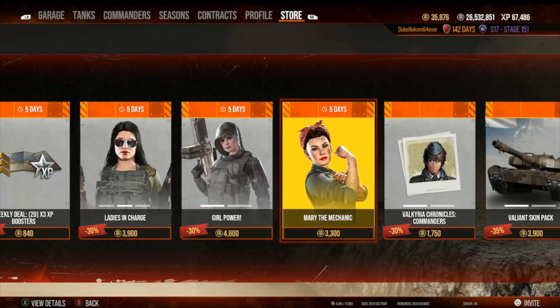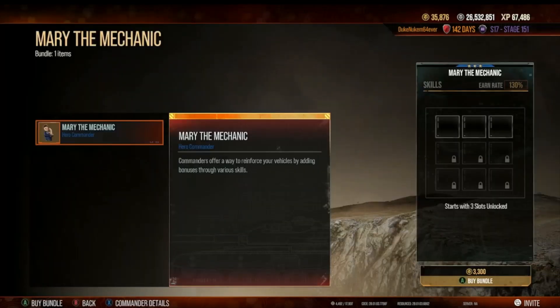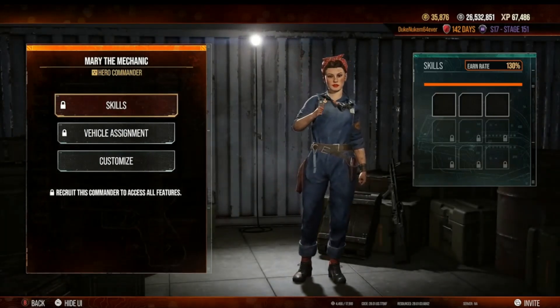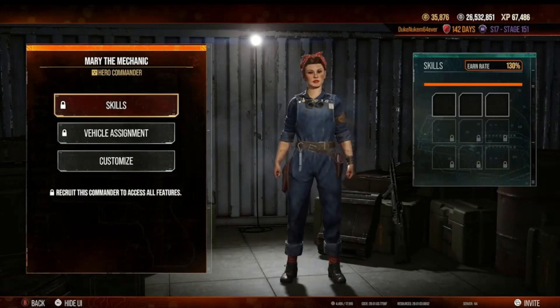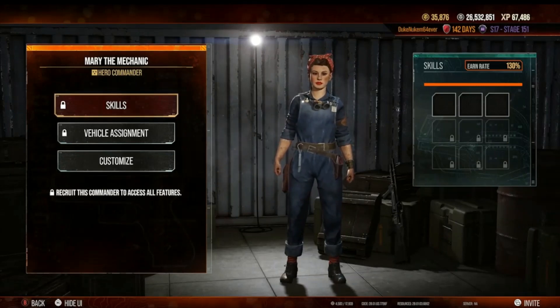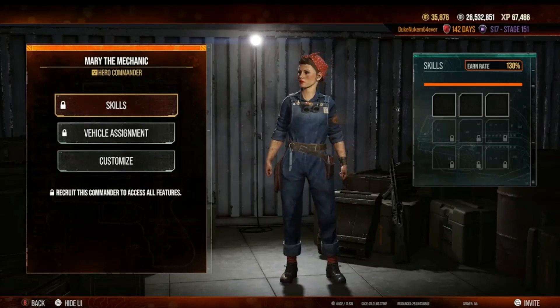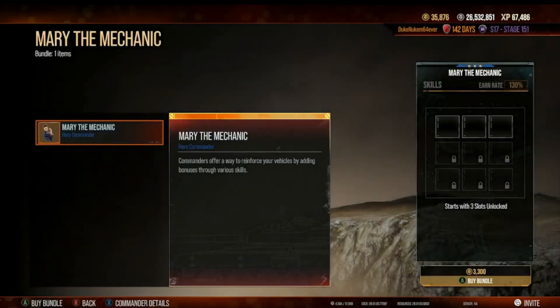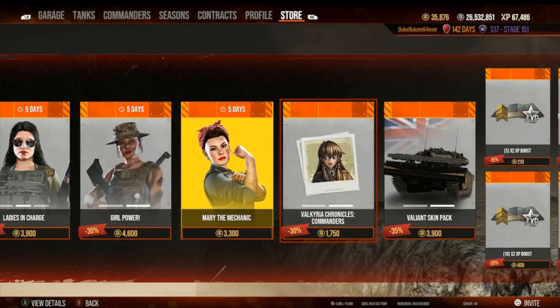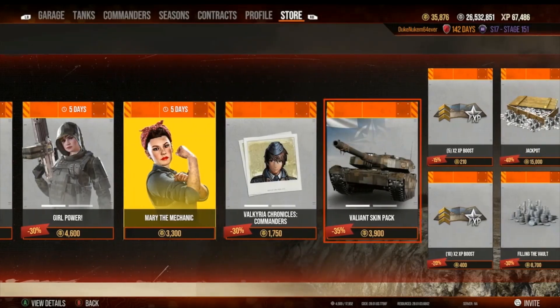This one I'm going to buy — Mary the Mechanic. She's not the one you might think: the famous World War II one is Rosie the Riveter. So this is kind of the generic equivalent — Mary the Mechanic. Alliteration is excellent. You can also buy commanders from the Valkyria Chronicles if you don't want to buy their tanks — whatever floats your boat.